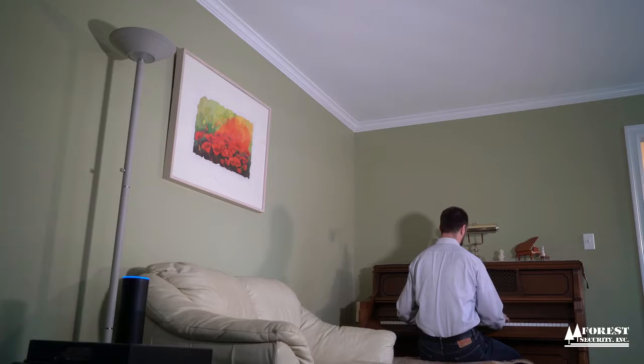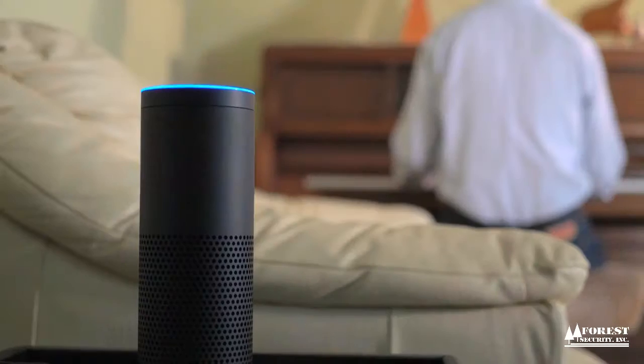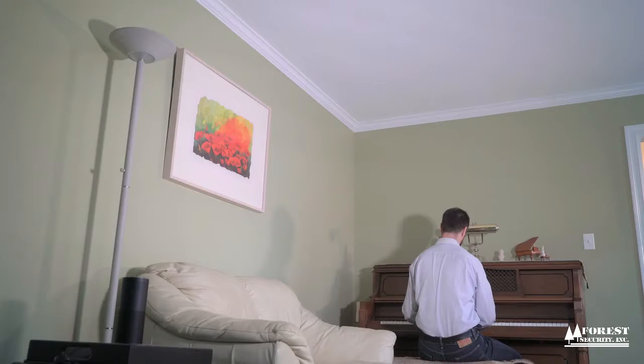Alexa, ask Alarm.com to turn on the living room light. Turning on the living room light. Much better.